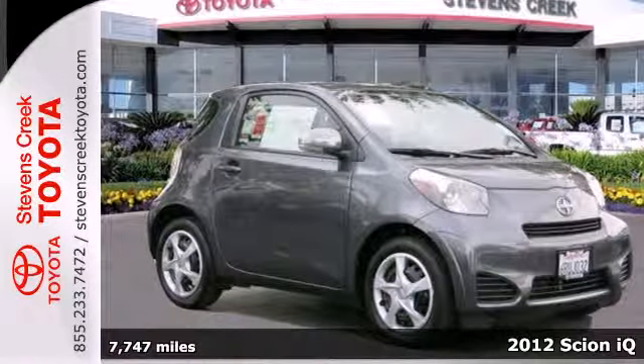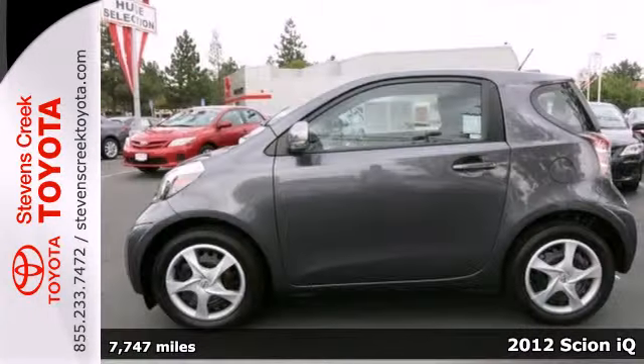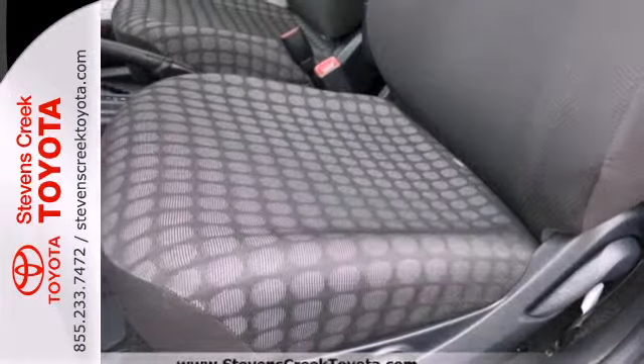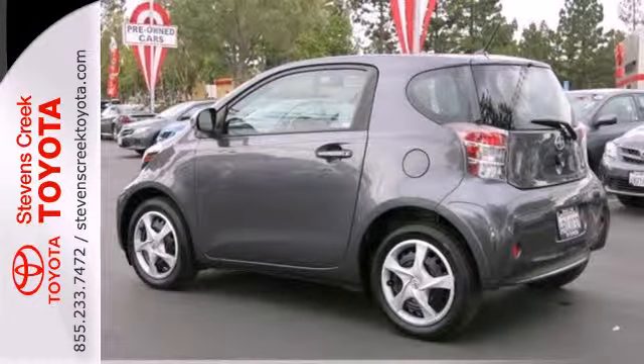Take a look at this 2012 Scion IQ. Get where you need to be efficiently and park with no worries in this economical hatchback. It comes with power windows, locks and mirrors, a tilt steering wheel and keyless entry. Of course, you'll enjoy the CD player, convenient steering wheel audio controls and air conditioning.